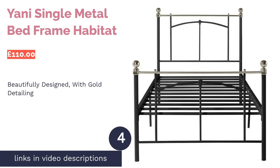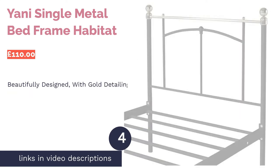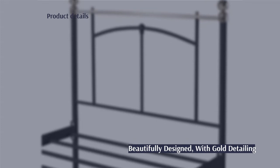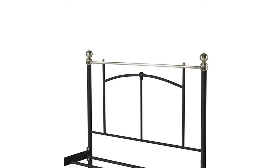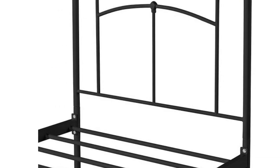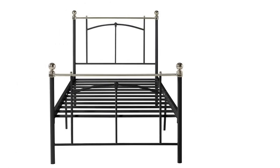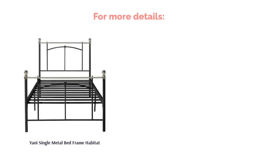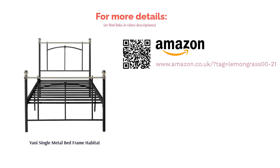The next product in our list is the Yanni Single Metal Bed Frame by Habitat. Looking for a unique bed frame? This metal frame stands out from the crowd, thanks to its unusual shape and gold detailing. The frame is fairly sturdy and made from metal with a black powder coating, which makes it less likely to scratch or rust. Unfortunately, this bed is a bit difficult to assemble, so you might want to ask a friend or family member to help you out. Once it's been put together, it's a gorgeous design that benefits from a slatted base for ventilation and raised legs that ensure you have ample room to store belongings underneath.